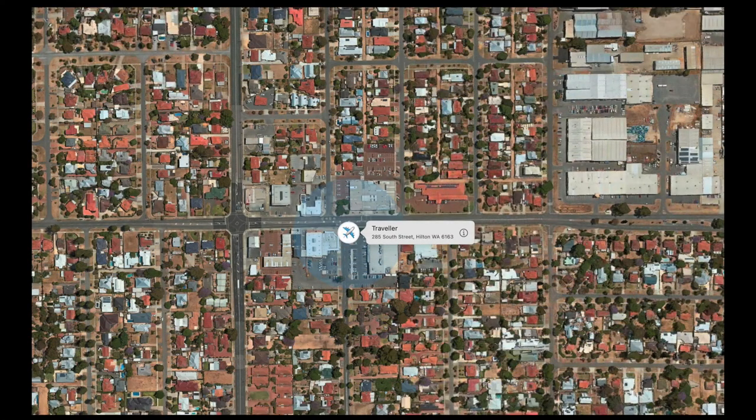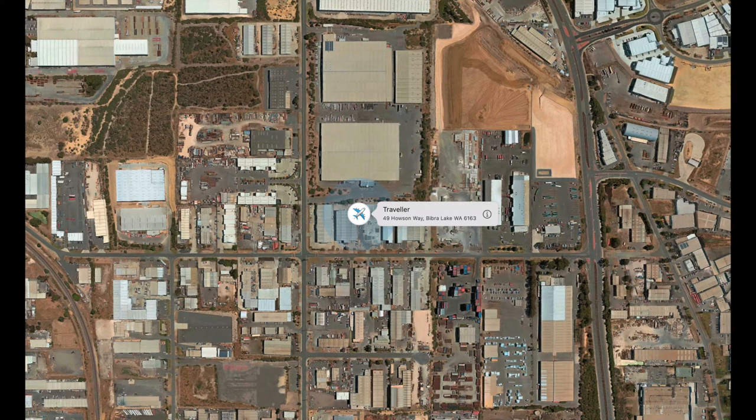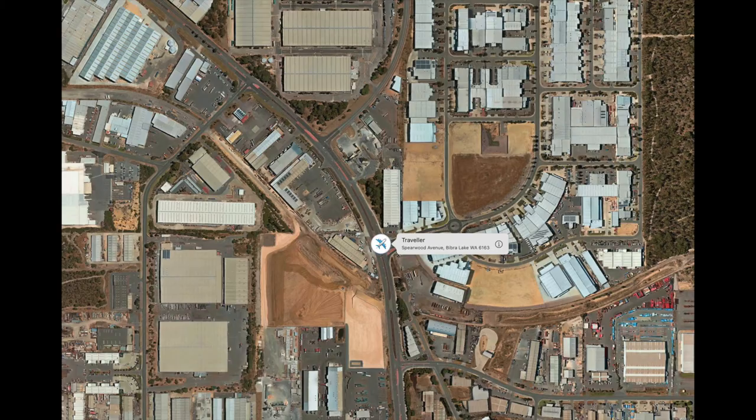We have a new adventure for our AirTag. After it arrived in Perth, it was brought straight back to the post office at White Gum Valley and stayed there for three days. Then it went to the Barbara Lake post center and stayed there for a day.